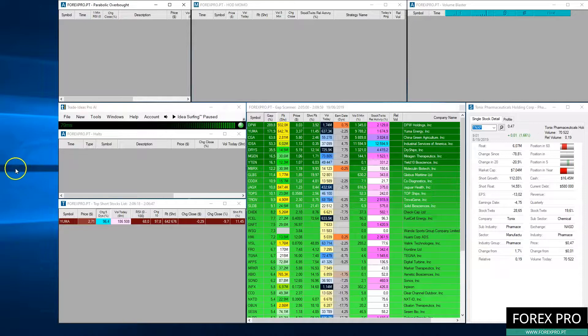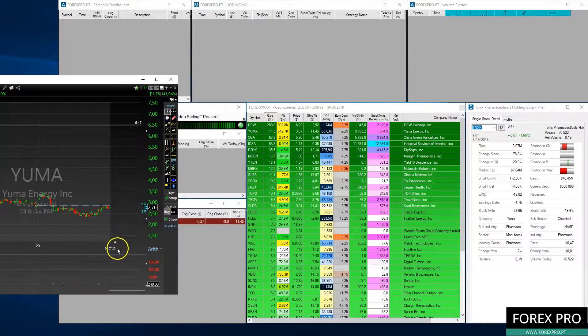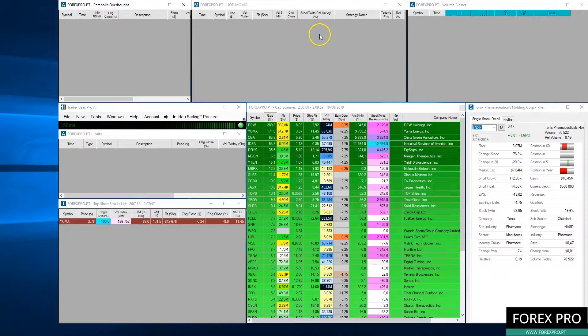Right now we are still in the pre-market — the markets are closed at this moment. It is currently 9:07 AM in New York and the markets only open at 9:30. If you are using SureTrader Desktop, you can trade in the pre-market, so there is no problem starting to trade now. We will wait for the market to open and show you everything live in this video.